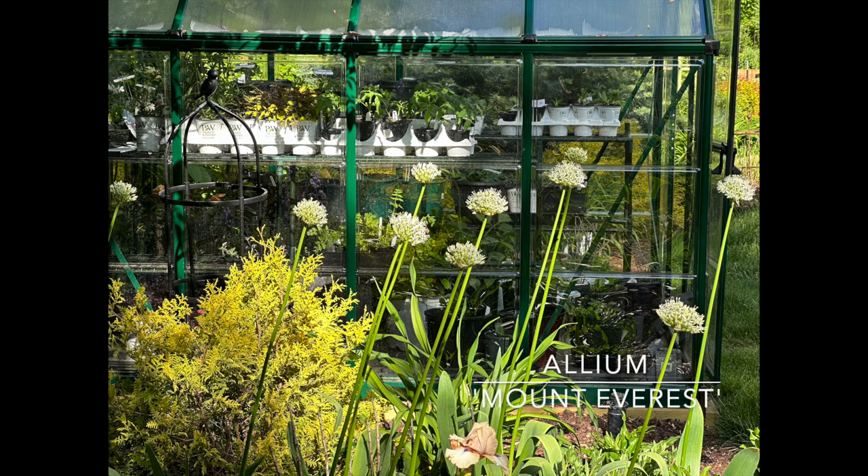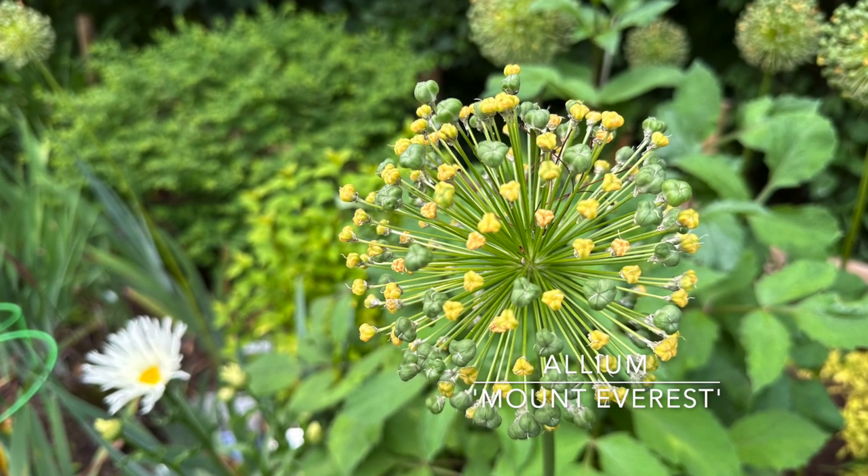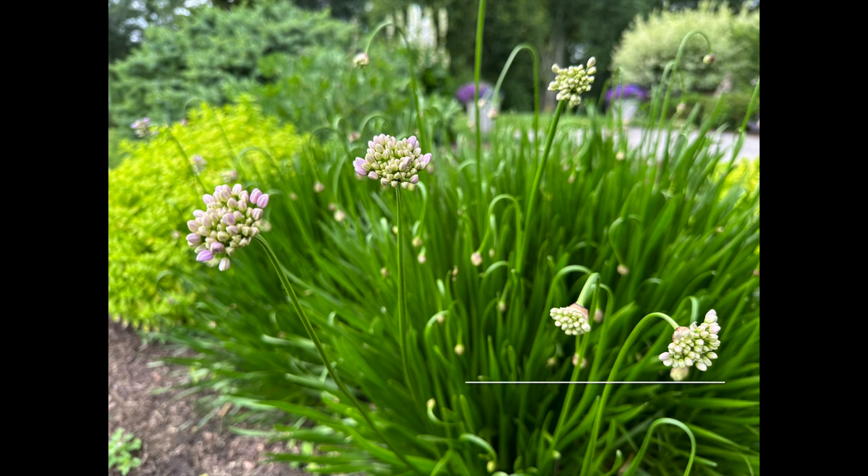Another new allium I added this year is Mount Everest. These have snowy white, softball-sized round globes on very tall straight stems — literally rising up above the irises, cypress, and nepeta in this bed. They make a great dramatic presence in the garden. They bloom late spring to early summer, great cut flower, will return year after year. Zones three through eight, plant them five inches deep, and they grow 36 to 40 inches tall. Very architectural — I'm going to be adding more for the coming season.